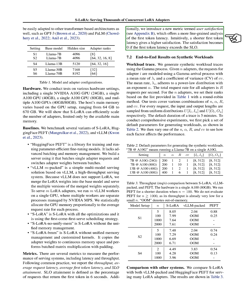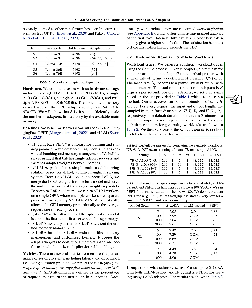We're using several metrics to measure the performance of serving systems, including throughput, average request latency, average first token latency, and SLO attainment. SLO attainment is the percentage of requests that return the first token in 6 seconds. We're also introducing a new metric called user satisfaction, which offers a more detailed analysis of first token latency — a shorter first token latency gives higher satisfaction, and satisfaction becomes zero if the first token latency exceeds the SLO. We're generating synthetic workload traces using the gamma process, where requests for each adapter are modeled using a gamma arrival process with mean rate lambda and coefficient of variance CV, with the mean rate following a power law distribution with exponent alpha.